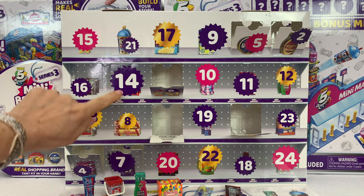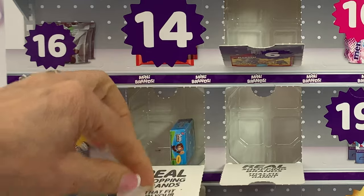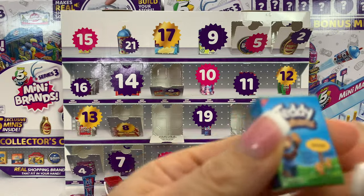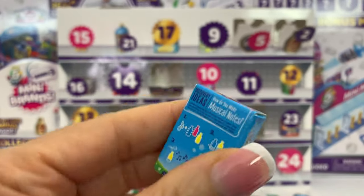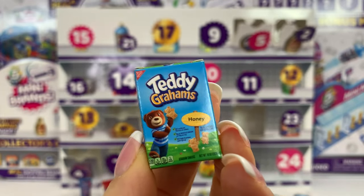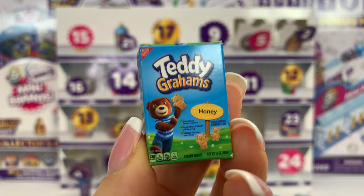Number eight, it's your turn, Mr. Eight. Teddy Grahams! Guys, I love cookies, and these are very good. Do you guys like cookies? I do. I like Teddy Grahams because they are not that sweet, but they are very delicious.